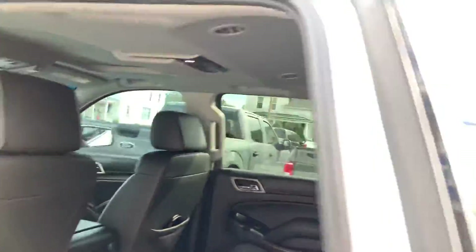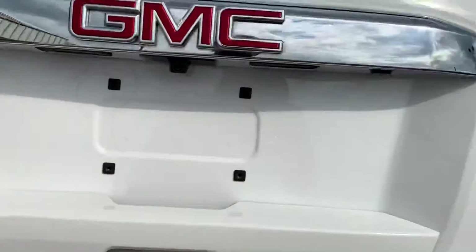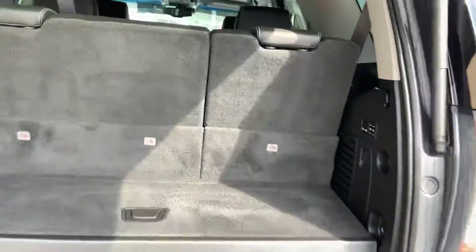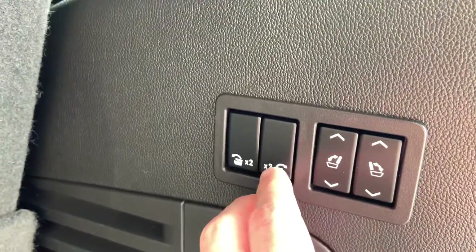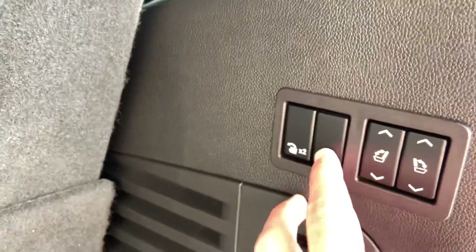Let me pop the hatch for you real quick. It does have a backup camera of course. And then it's got the power fold seats — if you just press that you can fold them down and fold them back up. That's real nice and convenient.